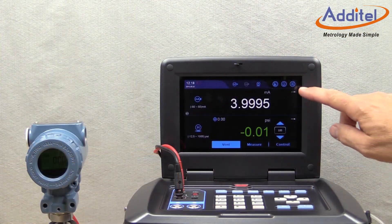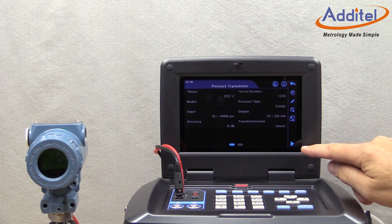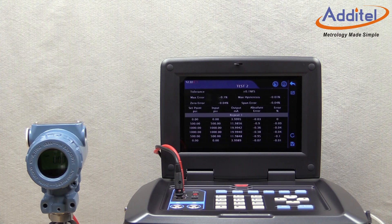The onboard task management and data logging features also help to save time by providing an easy-to-use interface and a money-saving data repository. Once tasks are stored, they can be recalled and utilized as needed.